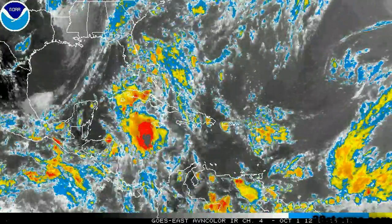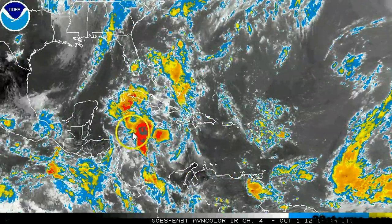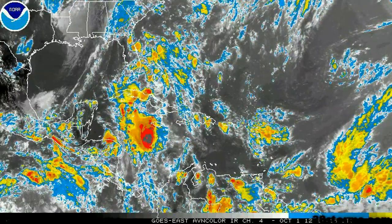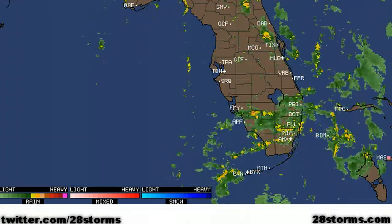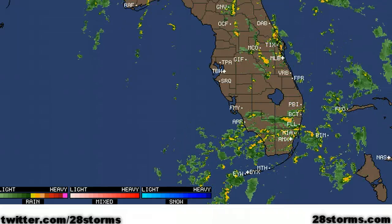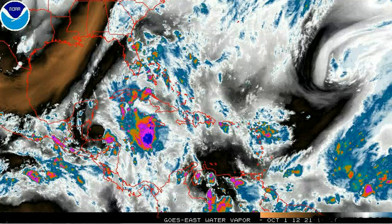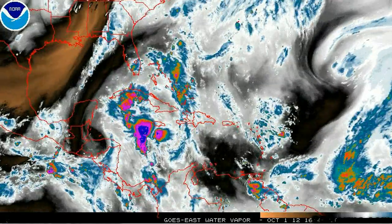As we work our way into the western Caribbean, there is a lot of disorganized convection, and some of this activity is working its way toward the Florida Peninsula, and that is going to help enhance the rainfall as that front comes through. Some of this shower activity is already ongoing, and it looks as though it is going to be a rather rainy period for much of Florida throughout the remainder of the work week.